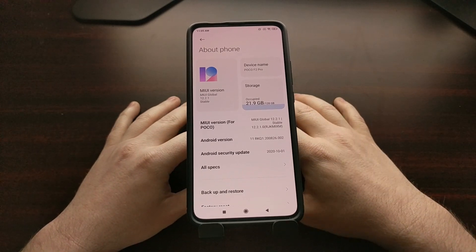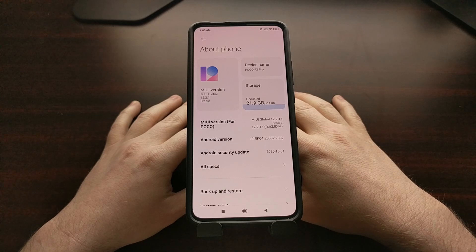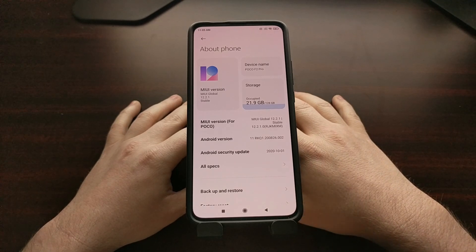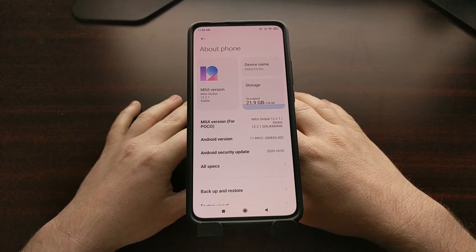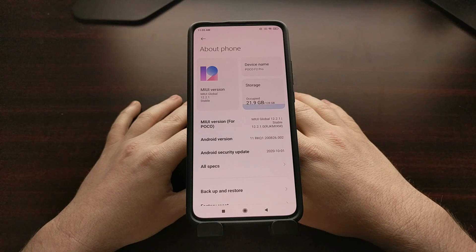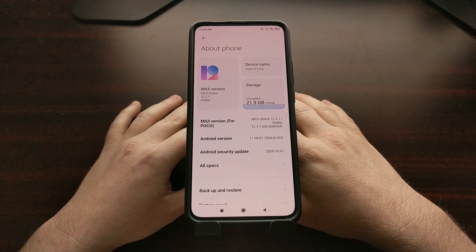And there we have it — that is how to install the beta MIUI version 12 on the Poco F2 Pro, as well as the Redmi K30 Pro. The Redmi K30 Pro Zoom — all devices with the LMI codename.